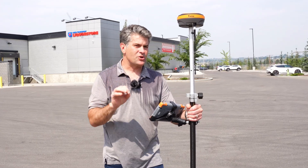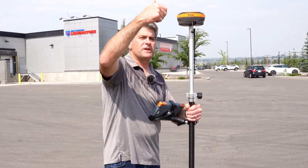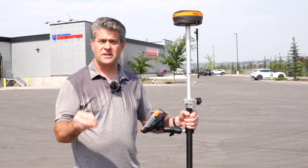There are tips and tricks to get even more range. We can take this antenna, use a bracket, put it upside right, and get an extra two kilometers. Lots of great things we can do with this — it's an awesome radio.